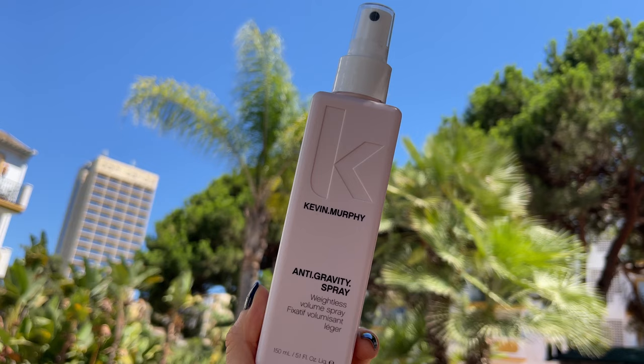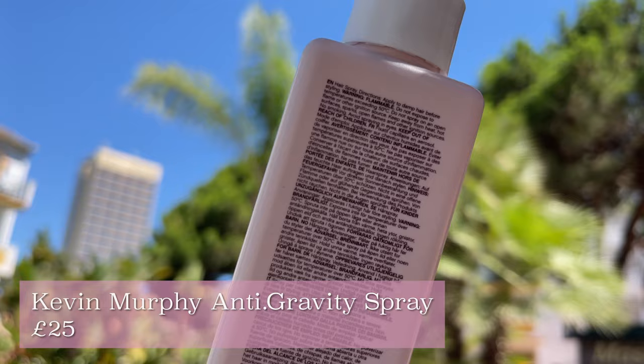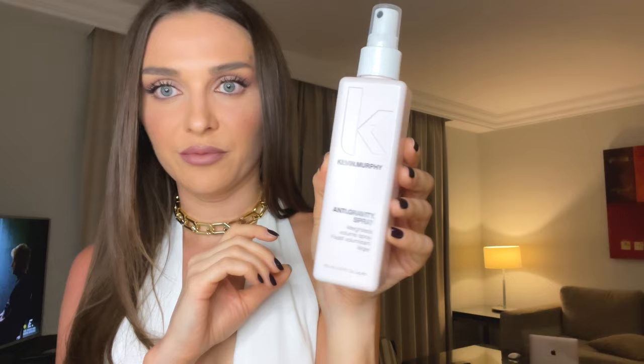Another love of mine: Kevin Murphy Anti-Gravity Spray. This is a volume spray that is also supposed to give you oil-free shine. I really see a difference when I use this product — my hair is bouncier and it looks thicker, although it doesn't market itself as a thickening product. Be careful with this if you have fine hair — don't over-apply because it will make your hair greasy. What I usually do is apply the foam all over my head and only apply the anti-gravity spray in the center. It gives you shine, bounce, and volume. Kevin Murphy Anti-Gravity Spray — it's a love of mine.